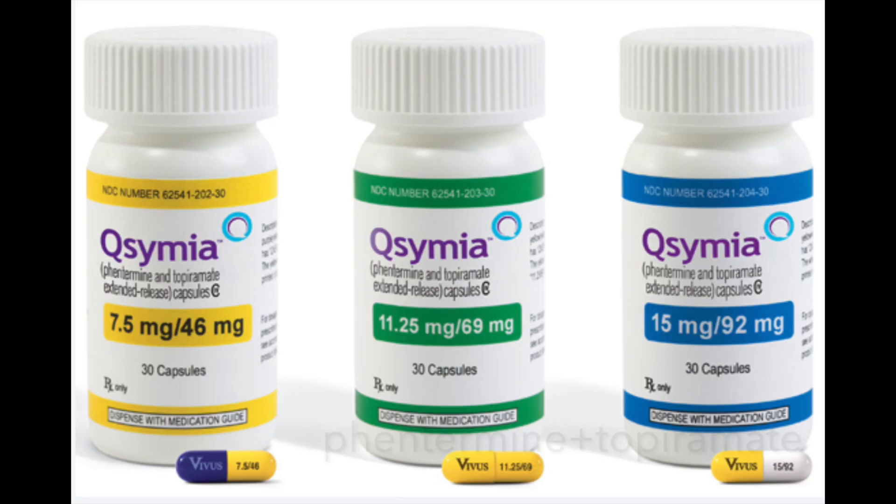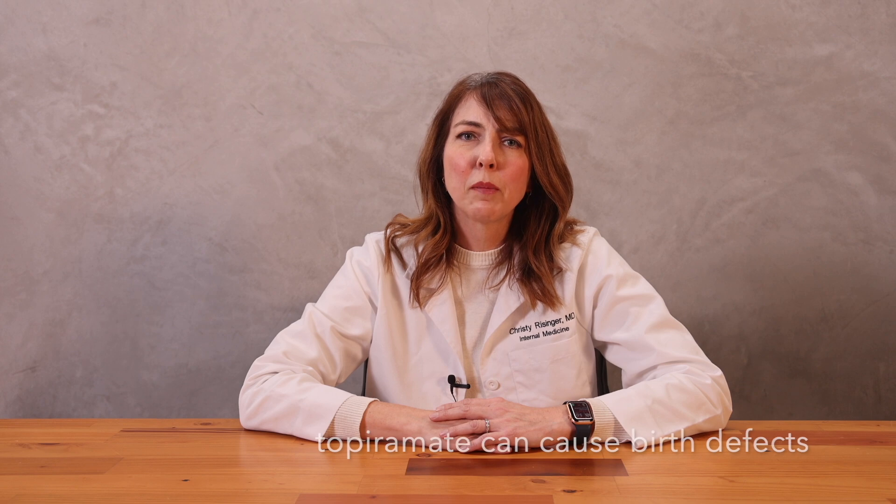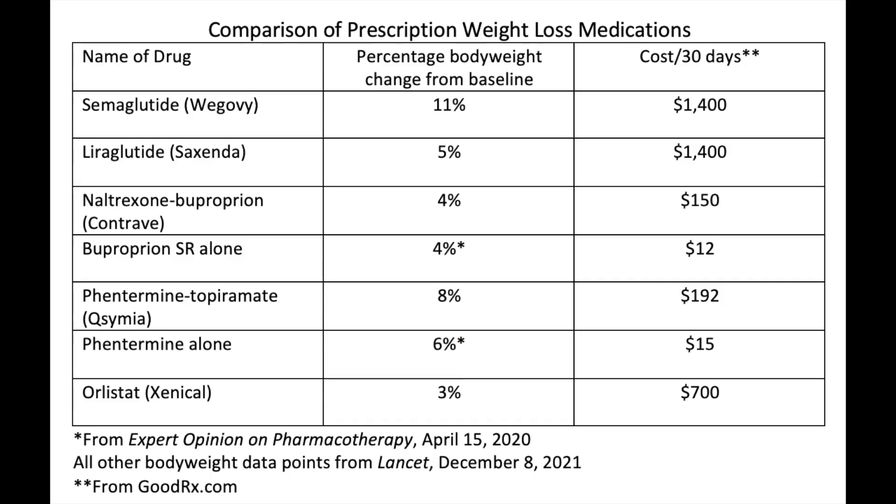Next is another drug combination: Phentermine and Topiramate. Topiramate — also known as Topamax — is commonly used for seizures and migraine prevention. It can cause birth defects, so it is absolutely contraindicated in women who are pregnant or at risk for pregnancy, and a negative pregnancy test is required before starting. I would be reluctant to prescribe this to any woman of childbearing age. The combination has been shown to be more effective than either drug alone in two randomized controlled trials, and on average can help patients lose about 8% of their body weight. It cannot be used in patients with high blood pressure or cardiovascular disease.